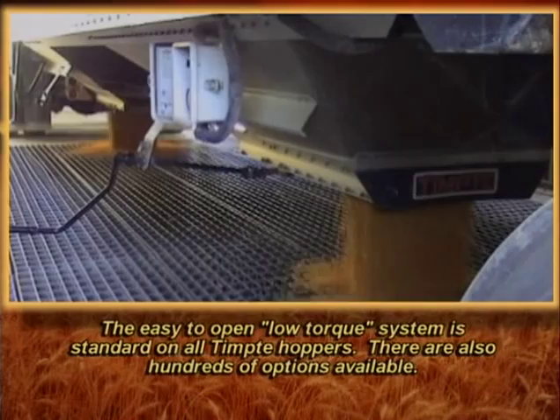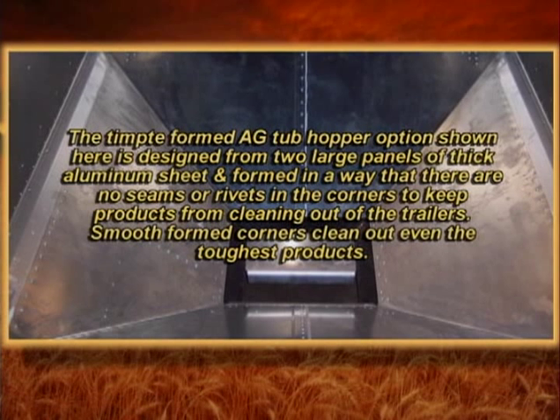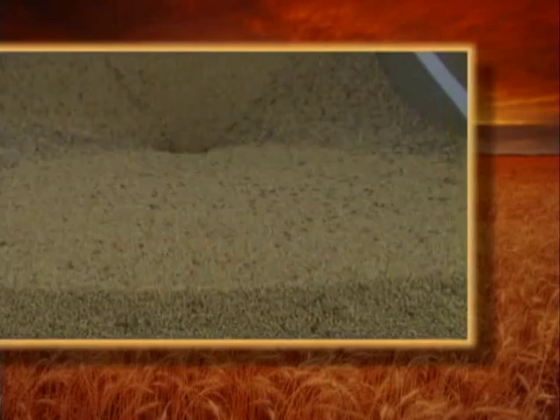The Tempty formed ag tub hopper option shown here is designed from two large panels of thick aluminum sheet and formed in a way that there are no seams or rivets in the corners, to keep products from failing to clean out of the trailers. Smooth formed corners clean out even the toughest products. This load of soybeans unloads quickly with little to no grain remaining.